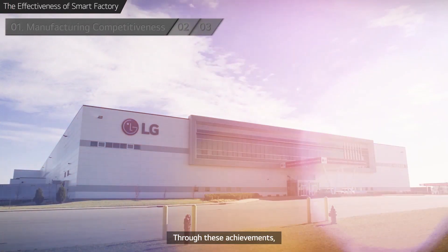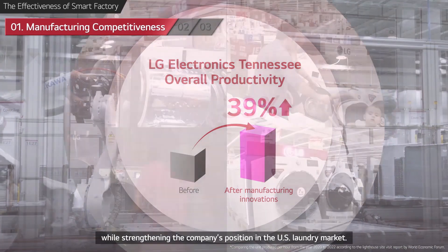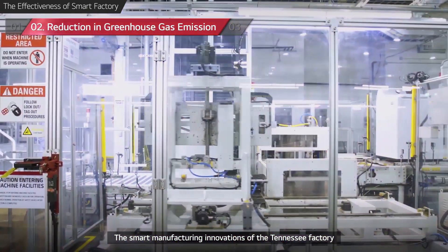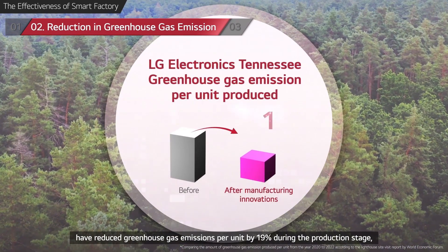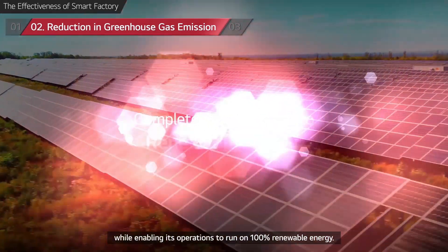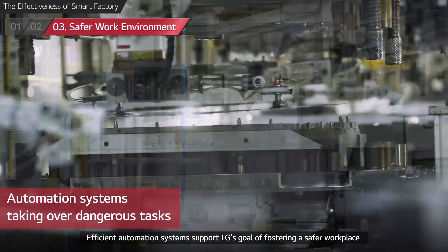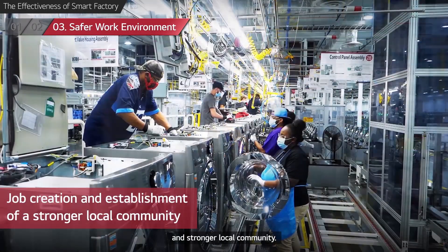Through these achievements, LG Tennessee has improved productivity by 39% while strengthening the company's position in the U.S. laundry market. The smart manufacturing innovations of the Tennessee factory have reduced greenhouse gas emissions per unit by 19% during the production stage, while enabling its operations to run on 100% renewable energy. Efficient automation systems support LG's goal of fostering a safer workplace and a stronger local community.